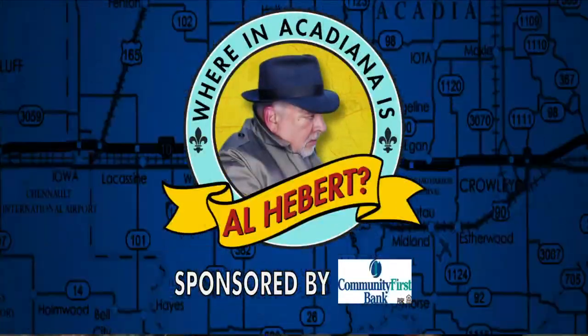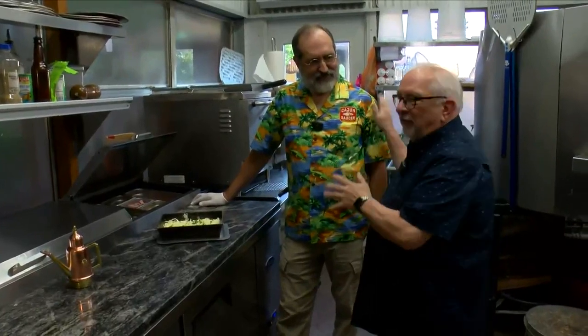Where in Acadiana is Al Hebert? Hey, we are back. Carlos Knott — I love this shirt. I'm going to get a shirt like this, I promise. Carlos, we're going to make a pizza here. So we're doing the Al Hebert Special Edition. Hey, that's going to be popular. Oh yeah, we'll sell a lot of it.